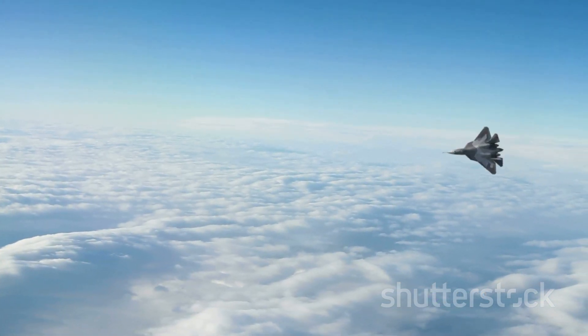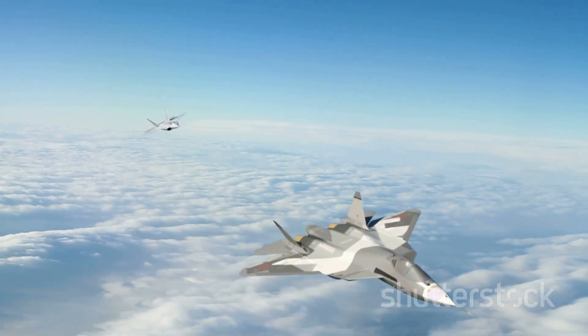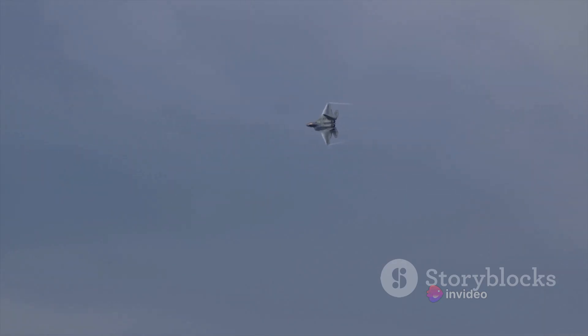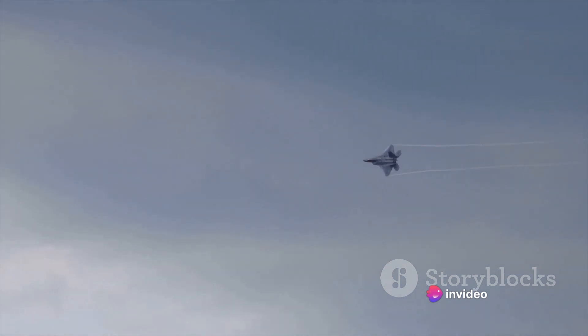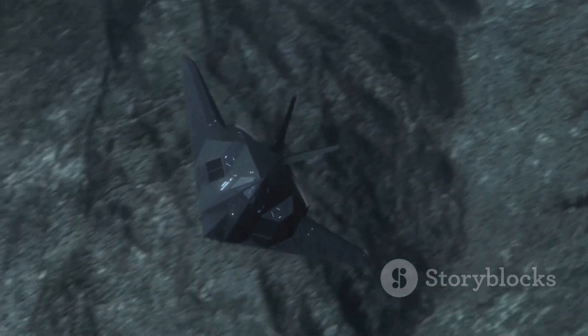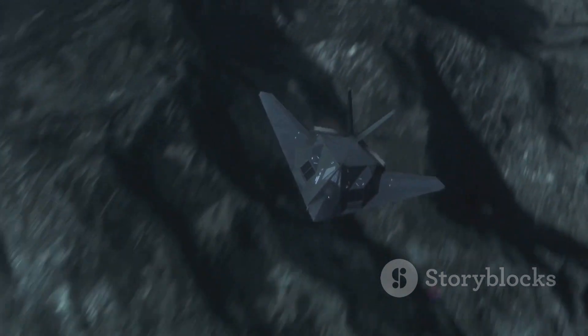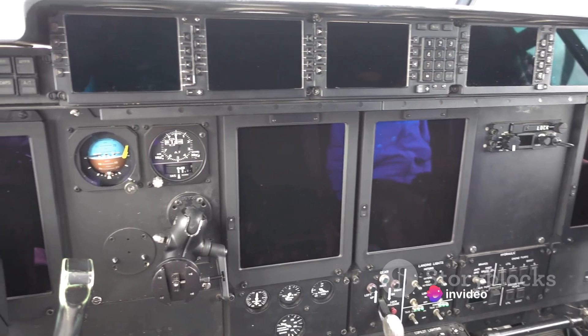Now, let's turn our attention to the F-22. This bird is no less impressive. Its angular design and radar-absorbing materials make it a ghost in the sky. Its radar cross-section is even smaller than that of the F-35, comparable to a bumblebee. But what about infrared signature? After all, modern heat-seeking missiles don't rely on radar — they track the heat emitted by an aircraft's engines. Both the F-35 and F-22 have been designed to minimize this heat signature. Their engines are buried deep within the airframe, and the exhaust is cooled before it leaves the aircraft, making it harder for heat-seeking missiles to lock on.